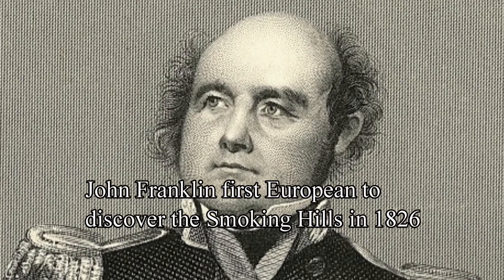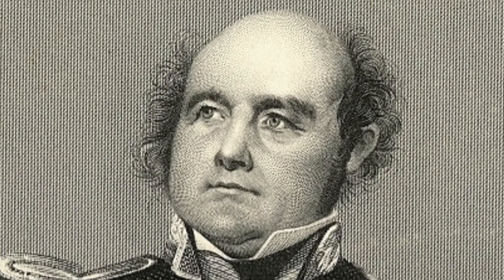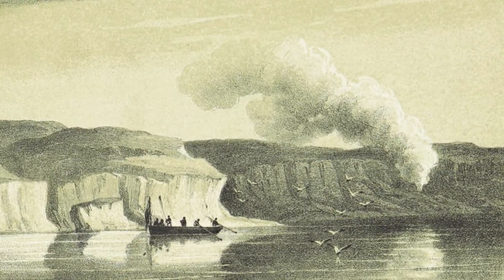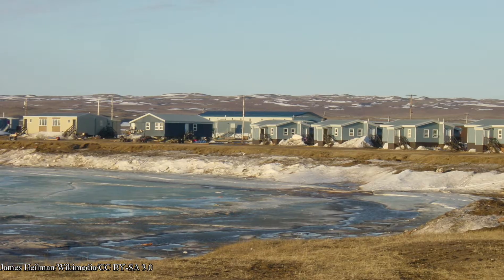John Franklin, who was a British Royal Navy officer and explorer, was the first European to see them in 1826. He initially thought he stumbled upon volcanic or hydrothermal activity, but this was not the case. This area is pretty isolated — in fact, the nearest town is called Paulatuk, which lies about 65 miles or about 105 kilometers to the east.